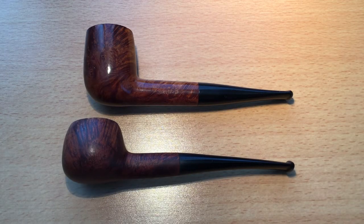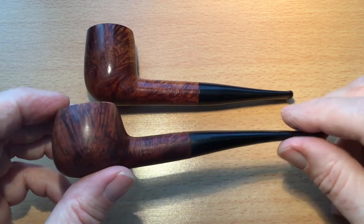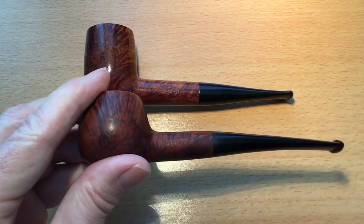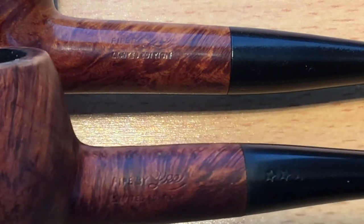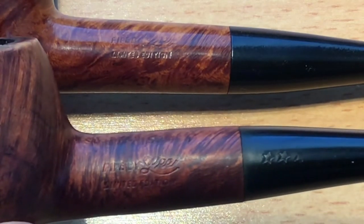I just thought I'd show these two estate pipes. I'm adding a few estate pipes to my collection. A while ago, very kindly, Parsimonious Piper Ethan sent me a lovely estate pipe — this one. He talks quite often about Pipes by Lee on his channel — great channel, do watch it. Pipe by Lee here — a great American pipe maker. I think they were very well known around the 1940s.